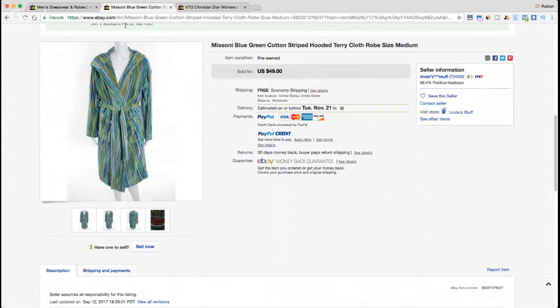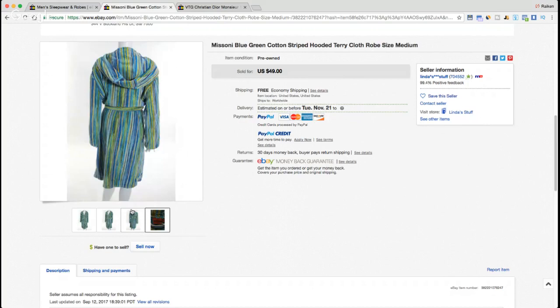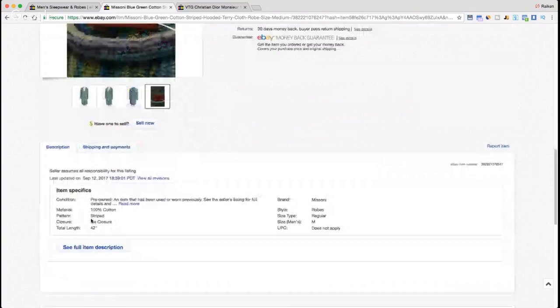Here we have Missoni — a fabulous brand. Missoni has a lot of colorful items. This is kind of their signature pattern — striped with various color schemes, hard to describe but very distinctive. It sold for $49. This is an awesome brand to be on the lookout for. Missoni sweaters are similar in feel to Coogi sweaters — crazy colors that do well. It's a nice medium-sized terry cloth robe.